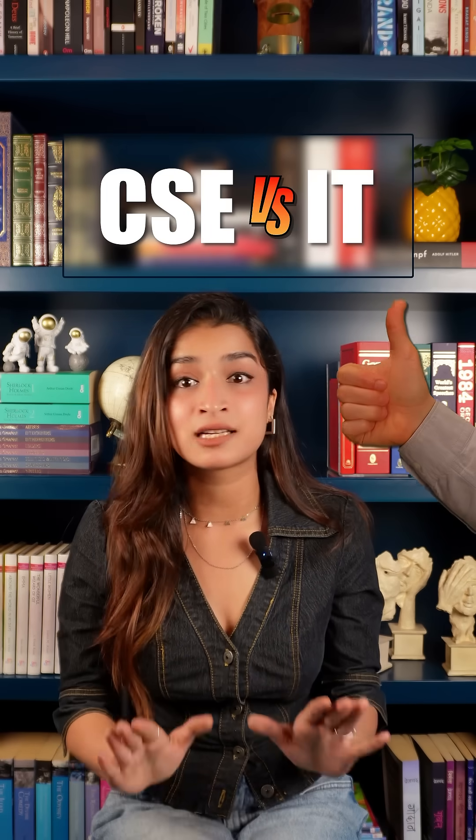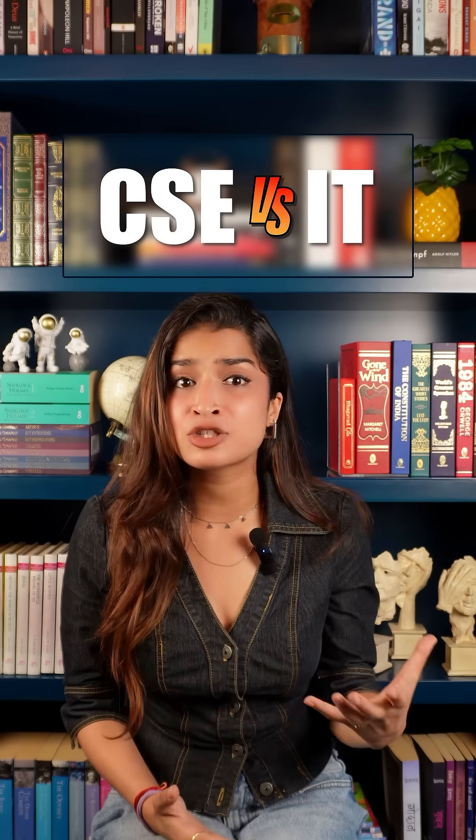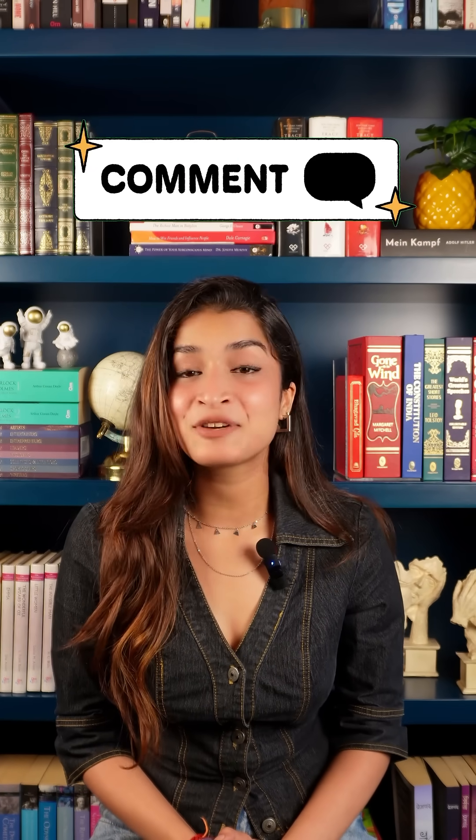In conclusion, both CSE and IT offer great careers. Choose CSE if you love coding and computer science in depth. Go for IT if you prefer applying technology to solve real world problems. Understanding the difference helps you choose smarter. Still wondering about other branches? Let us know in the comments — we might feature your question next.